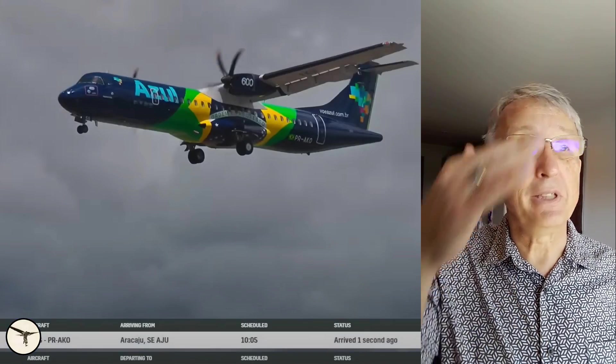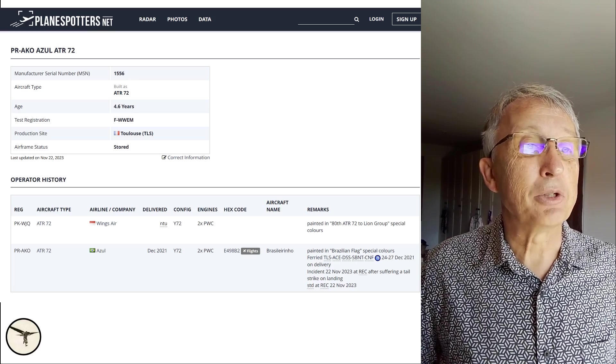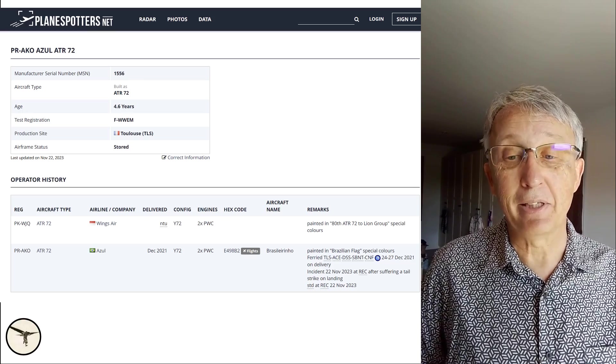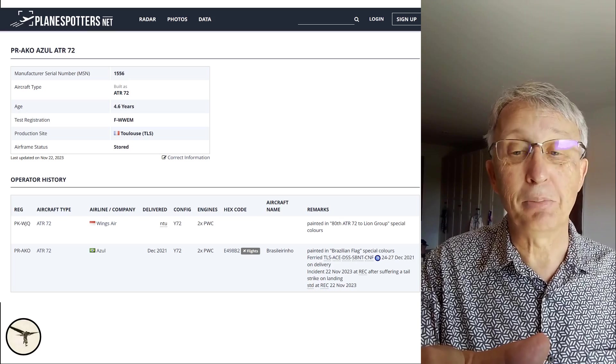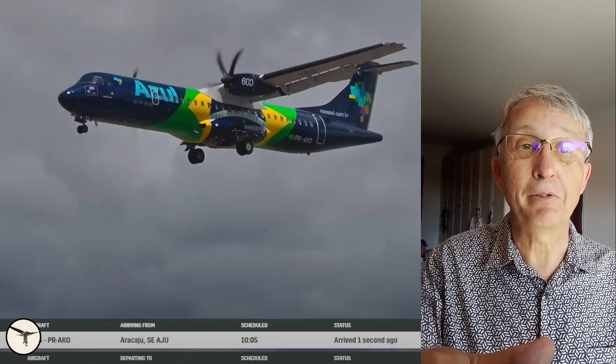The aircraft in question was built by ATR four and a half years ago. It served in WinAir in Indonesia until two years back, and then it was transferred to Brazil with Azul. It was painted in the Brazilian flag colors, so it's a really beautiful airframe.